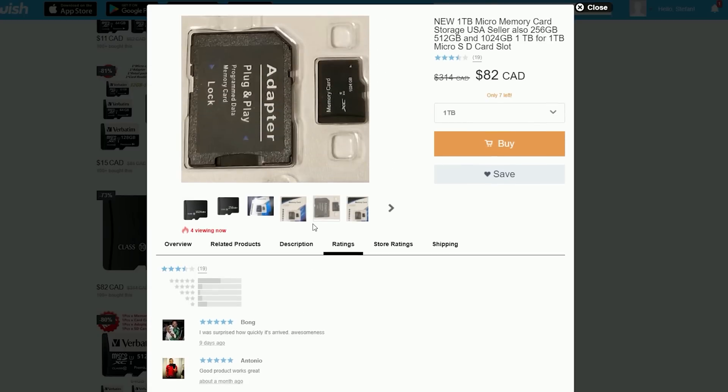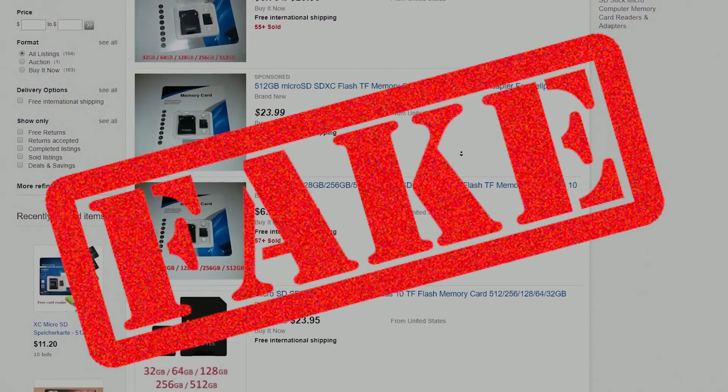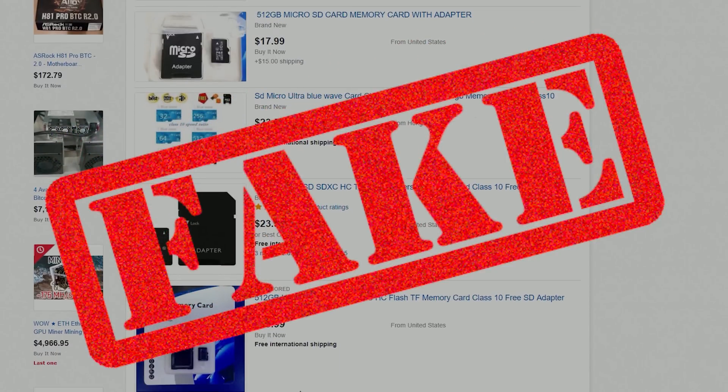Do not buy these from Wish, eBay, or Alibaba — it will cause you to lose your data. I bought a fake SD card once and it stopped writing after 4 gigs, overwriting my data until everything was gone. Always buy SD cards from a certified retailer or verified Amazon shops. That will save you a lot of money and also save your data.